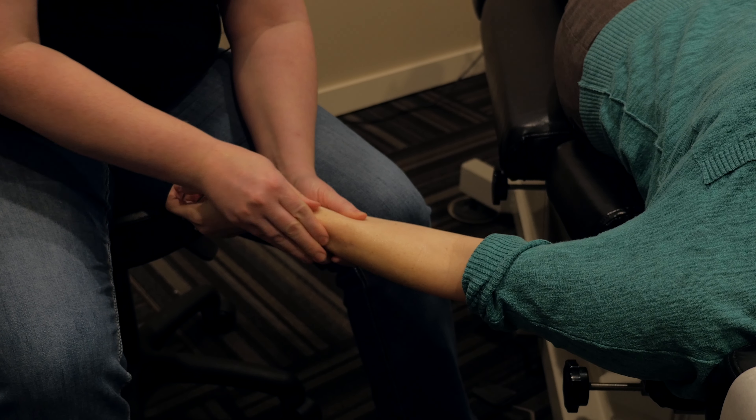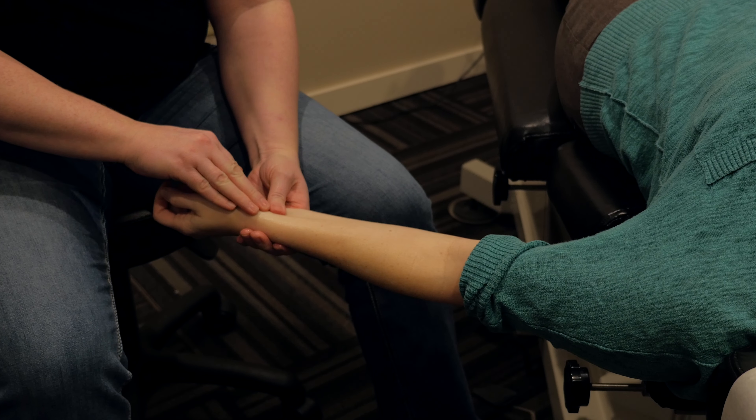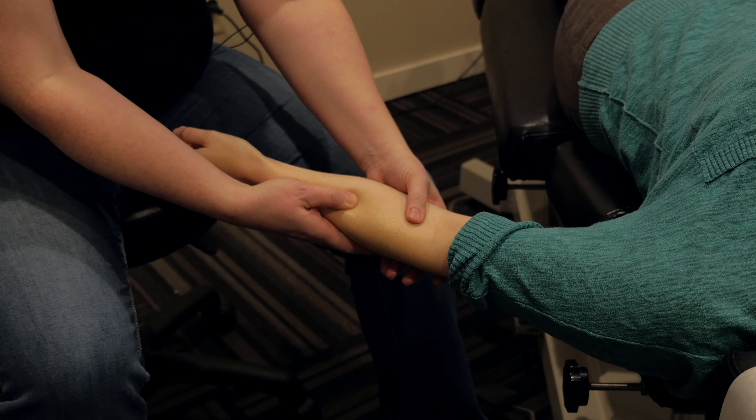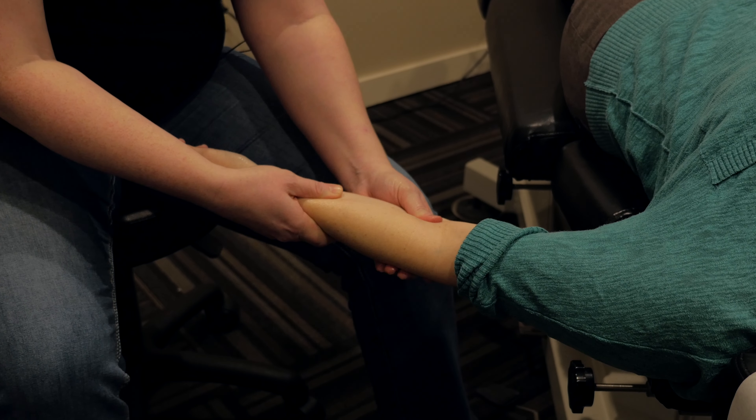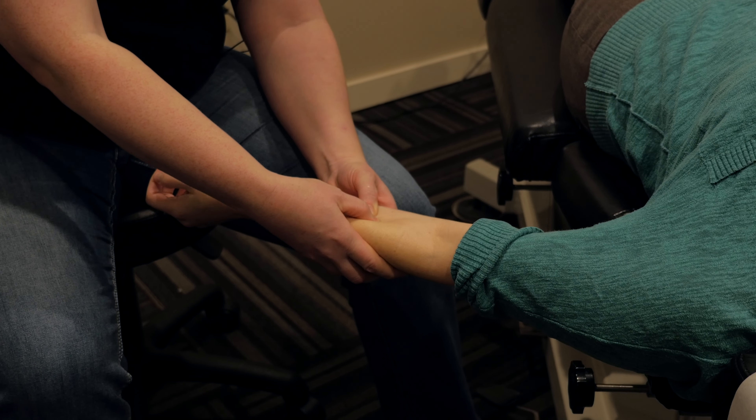More often than not I don't find the symptoms in the actual carpal tunnel. I find them up at the common flexor and the common extensor points up by the elbow. By releasing these muscles and helping remove the inflammation, you too can feel better and have more use of your hand.